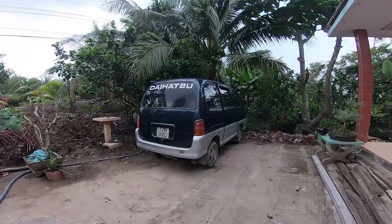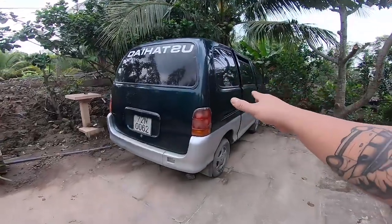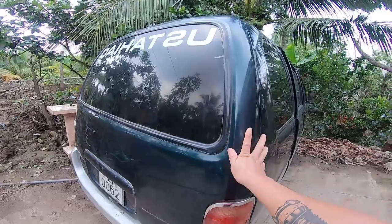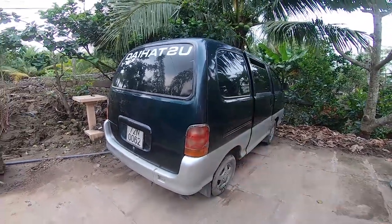Chào bạn, hôm nay mình sẽ giới thiệu với bạn con 2dxu dòng 7 chỗ này. Đây là con này đời 2000, hiện đang kêu giá bán là 55 triệu. Mình sẽ cập nhật số điện thoại cho các bạn liên hệ nếu mà bạn muốn xem xe và mua. Xe thì hiện tại ở Mỹ Tho, Tiền Giang.